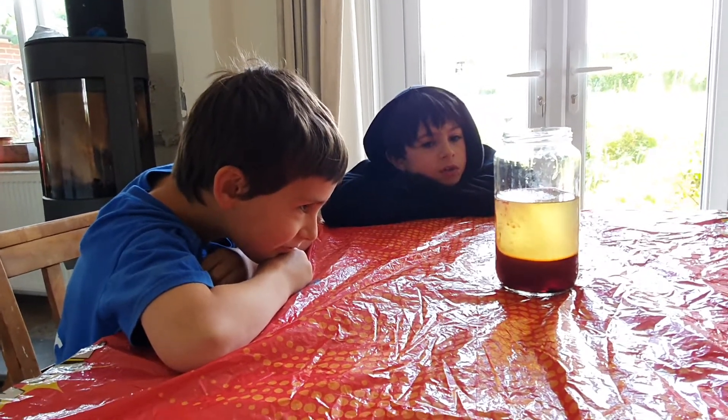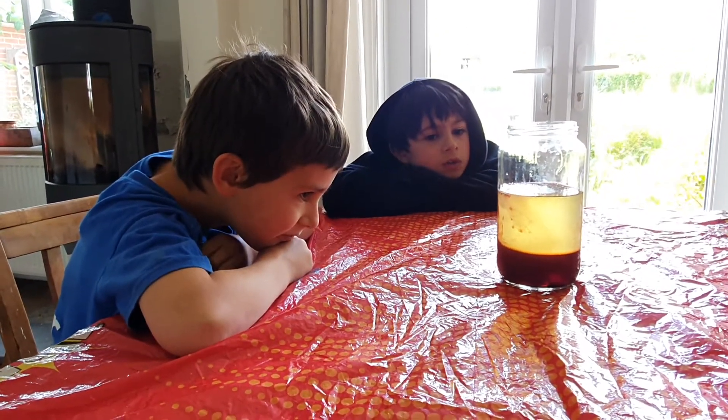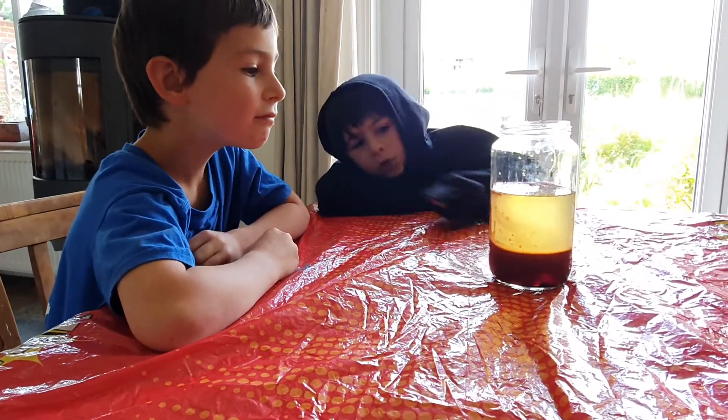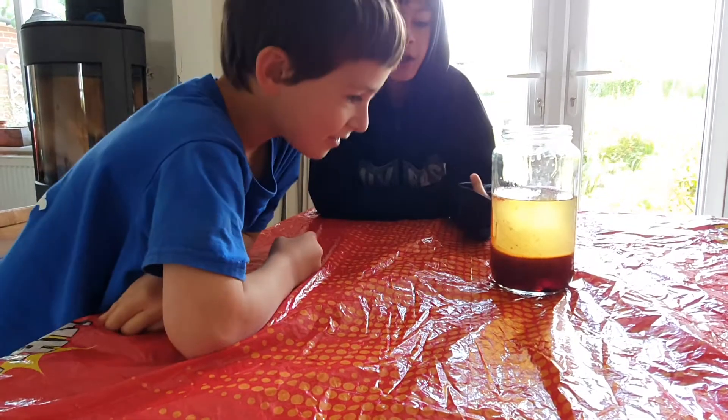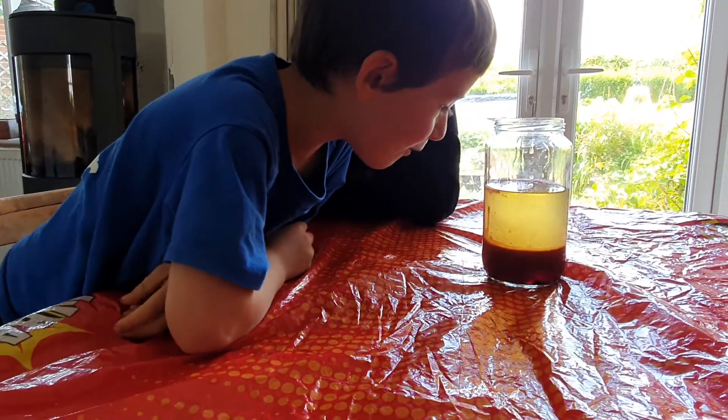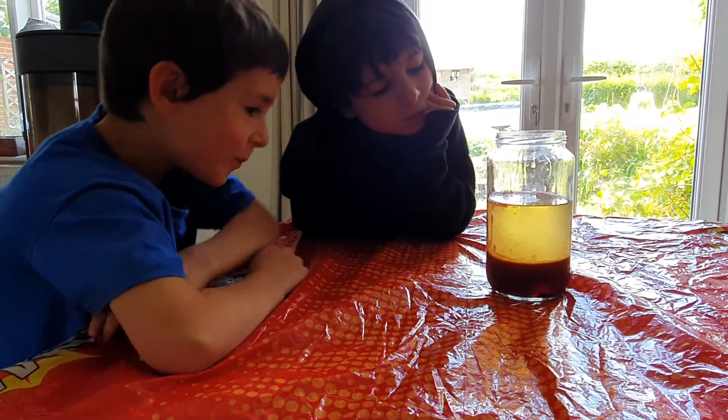They probably use poisonous chemicals — that's why they've got like lids on them probably. Look at that. It's like the water is just rising up for some reason. It's like the water is floating now. Why is the water rising up then?